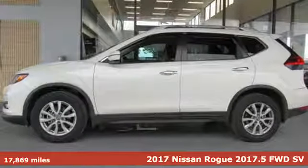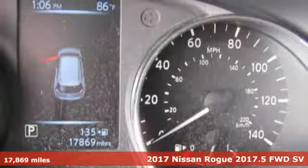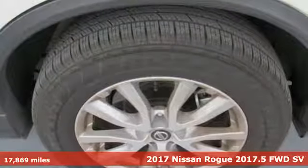It's a 2017 Nissan Rogue. Long, tall or wide, there's plenty of cargo and passenger space inside this sharp looking crossover.